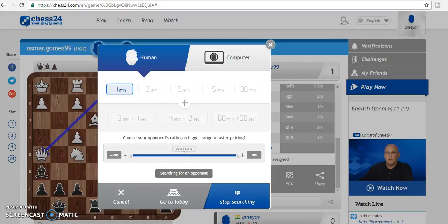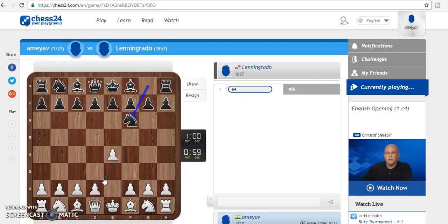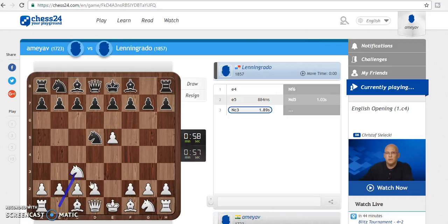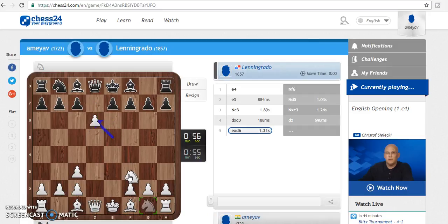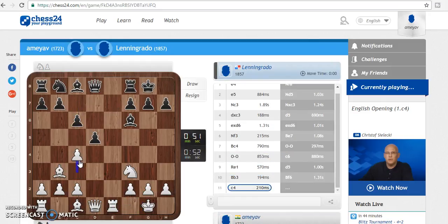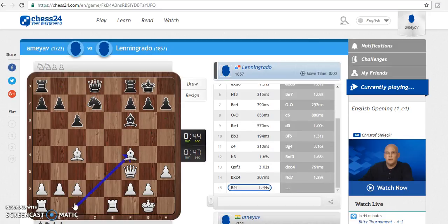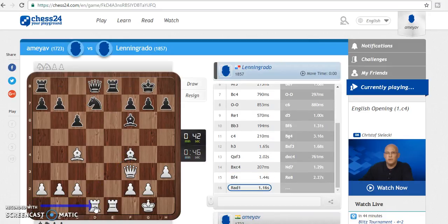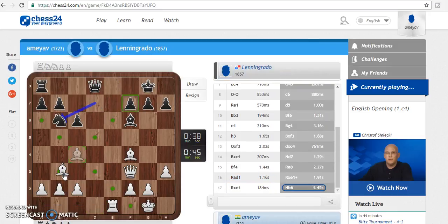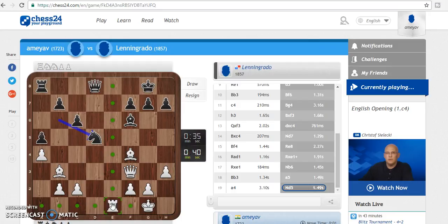Hello everybody and welcome to this video by the Vaidya's Chess Hub. In this video we are going to take a look at another site to play chess on, which is chess24.com. This is a good site to play chess on, but you always have the option to go premium, and if you go premium there are additional benefits, including lectures by the likes of Vishy Anand, Peter Svidler, and others. This site is very famous because of the banter blitz, and you can check that out if you don't know what banter blitz is.